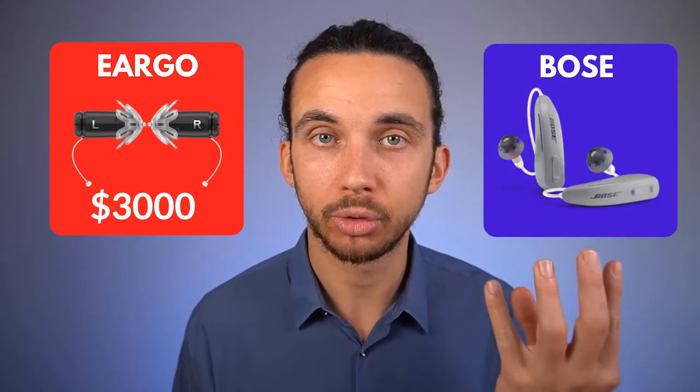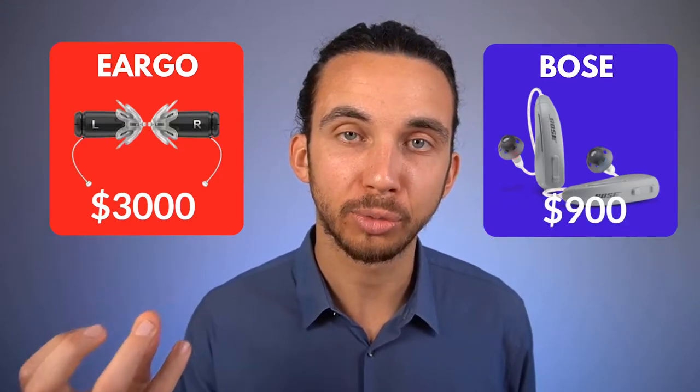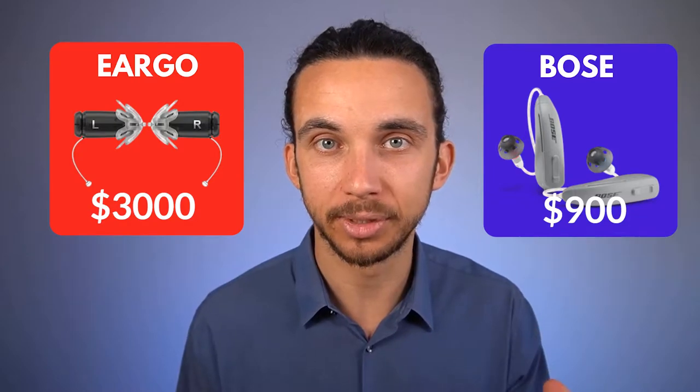How about cost? The Eargo 5 hearing aids are about $3,000 and the Bose sound control hearing aids are about $900. So the Eargo hearing aids are over three times more expensive than the Bose sound control hearing aids.